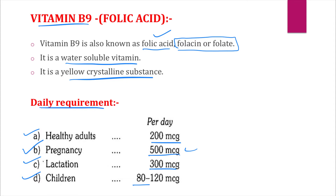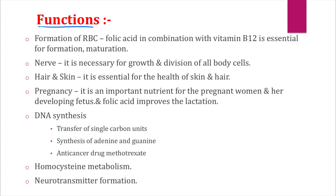Now we will talk about the important functions of vitamin B9. The first function: vitamin B9 is very important for the formation of red blood cells. Folic acid, in combination with vitamin B12, is essential for the formation and maturation of red blood cells.